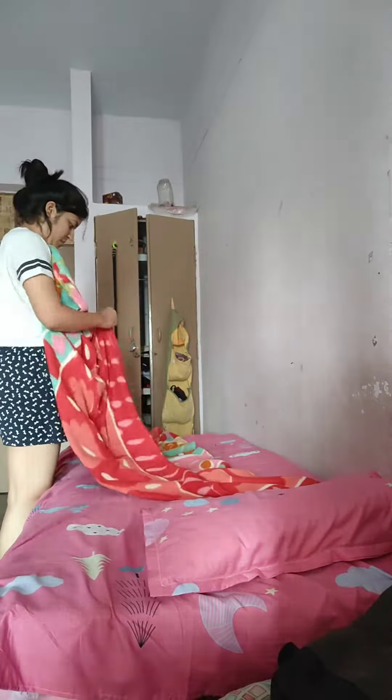Hi guys, good morning to all. So I'm just here on YouTube and now I'm going to freshen up. After that, I have brushed my teeth and cleaned my face. It's time for me to arrange my bed.